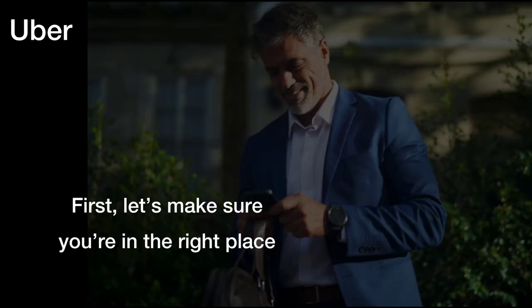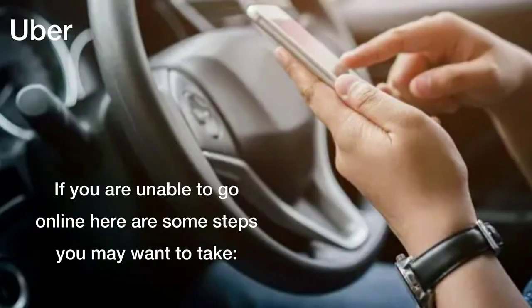Can't go online on the Uber app. First, let's make sure you're in the right place. If you are unable to go online, here are some steps you may want to take.